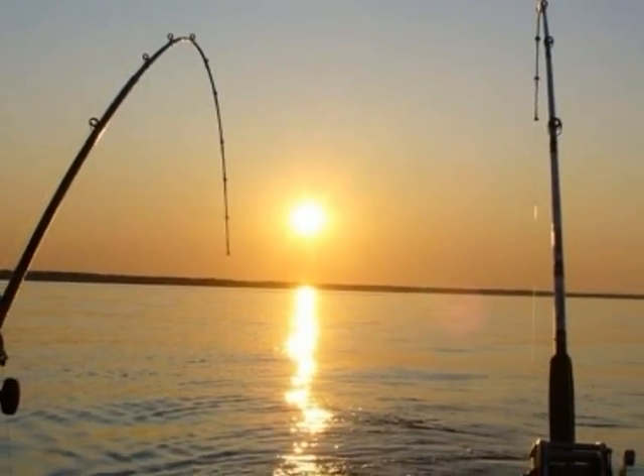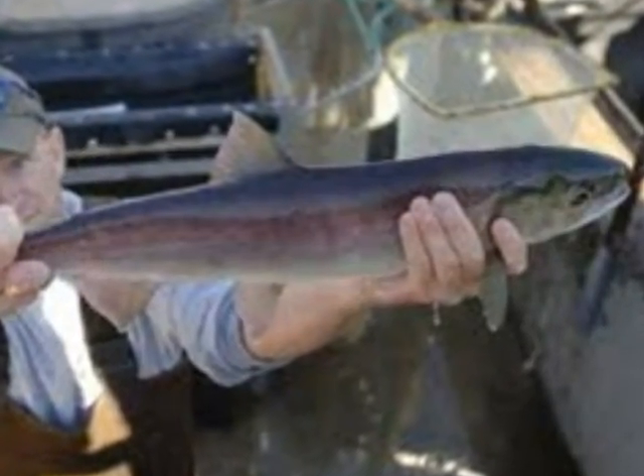There are two types of fishermen: those who fish for sport and those who fish for fish.